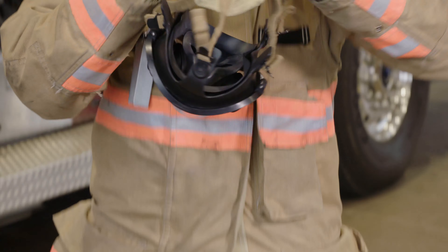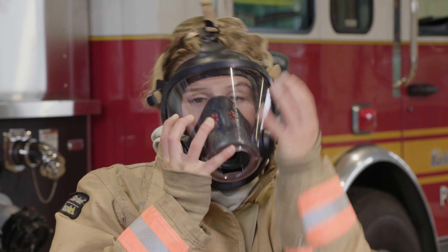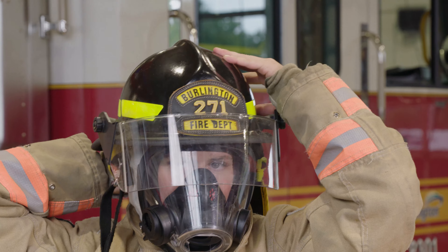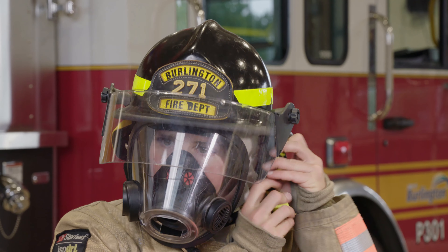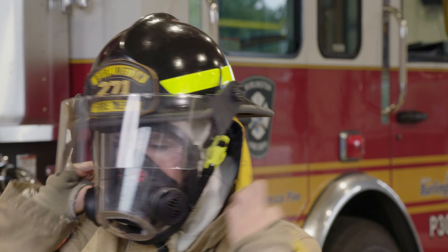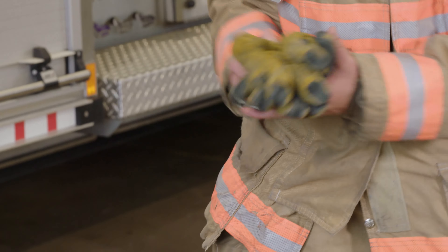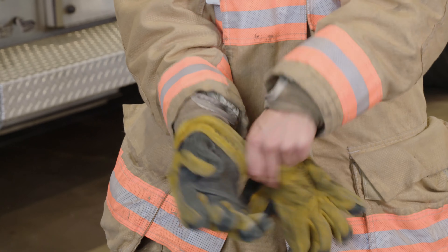This is called a balaclava. It protects your head, ears, and hair from the heat and fire. And a mask to protect our faces. This helmet has a shield at the front that helps protect my face, and this part that sticks out at the back helps to protect our neck. Finally, gloves — they protect our hands from anything sharp or hot.